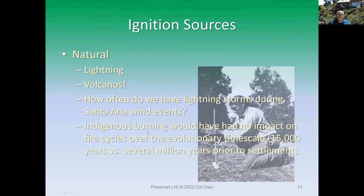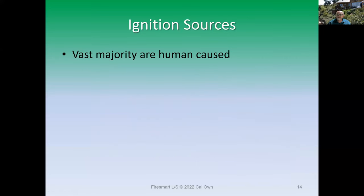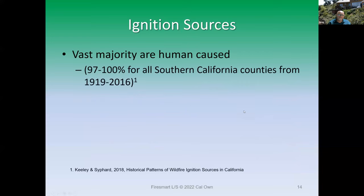Everybody likes to bring up indigenous burning, but that had nothing to do with the natural evolution of chaparral. How long have indigenous folks been here? Maybe 15,000 years versus several million — that's when this stuff evolved. The vast majority of fires are human caused. Dr. John Keely and Alex Seifert did a study of all Southern California counties and discovered that 97 to 100 percent of fires were human caused from 1919 to 2016 — essentially 100 percent of all fires in Southern California counties.